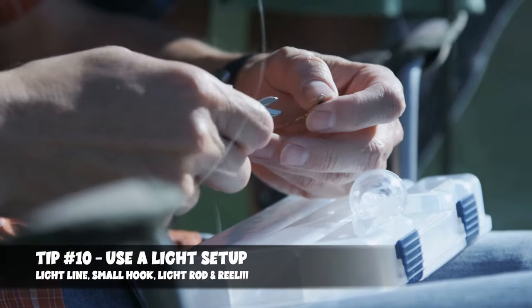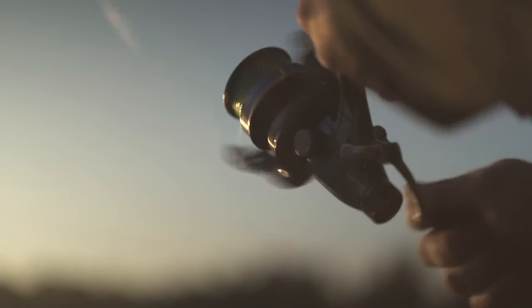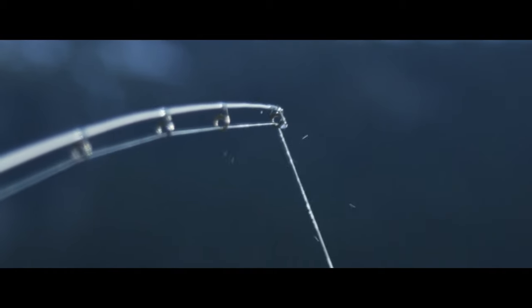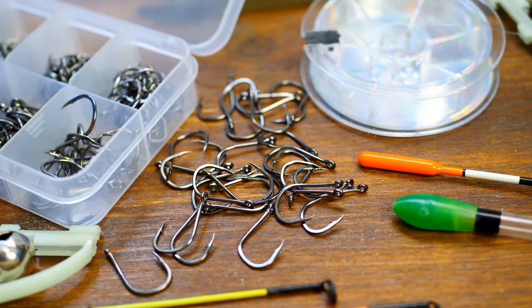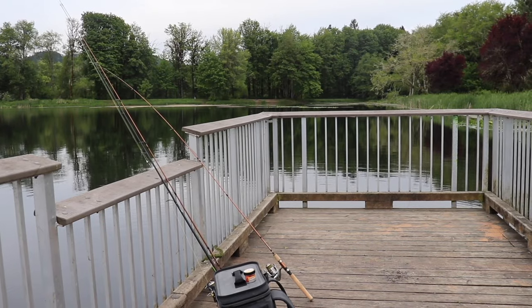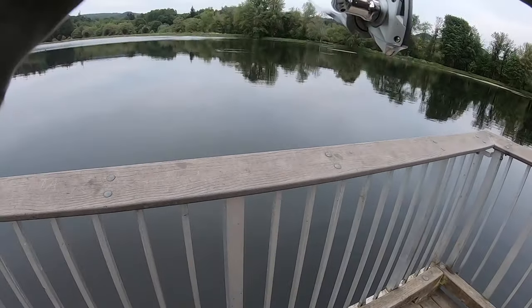Tip number 10 is to use a light setup. When it comes to stock trout, you're talking anywhere between 8 inches to say 16-inch trout, and these guys will fight pretty good, but they're not behemoths — you're not talking 10-pound broodstock. Because these trout are light and smaller, you can get away with a lighter setup. Think 4 to 6 pound main line, size 10 or 12 bait holder hooks, a 1000-size reel, and a trout rod somewhere between 6 to 7 feet in a light or light-medium action. That setup will allow the trout to snag your bait, hook itself, and give you a fun time reeling them in.